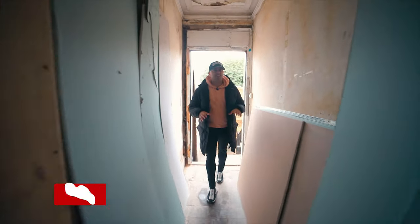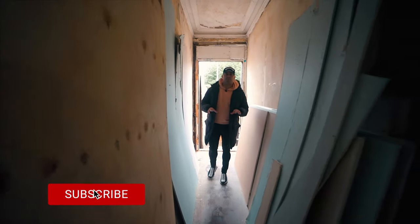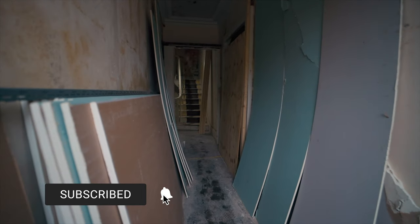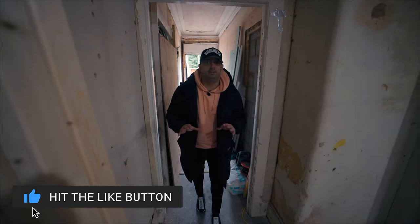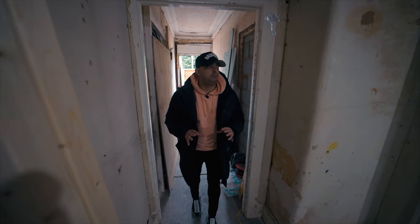Here we are at the entrance to this magnificent building. It's absolutely beautiful. As I walk in, I can see the scope of works that needs to be carried out in this property. It's a massive renovation — a huge project for the boys.